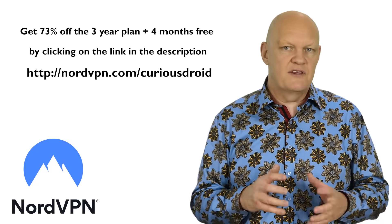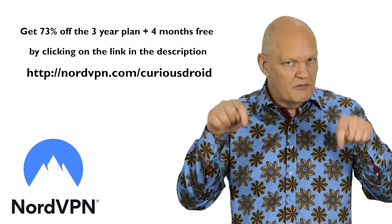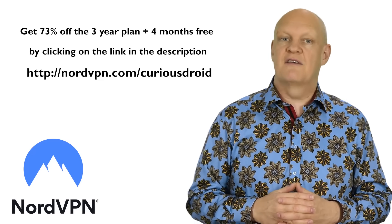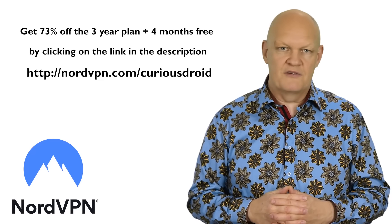You can get this with 73% off plus 4 months free by using the link at the top of the description below, and there's even a 30-day money-back guarantee, so there's no excuse for not giving it a try.